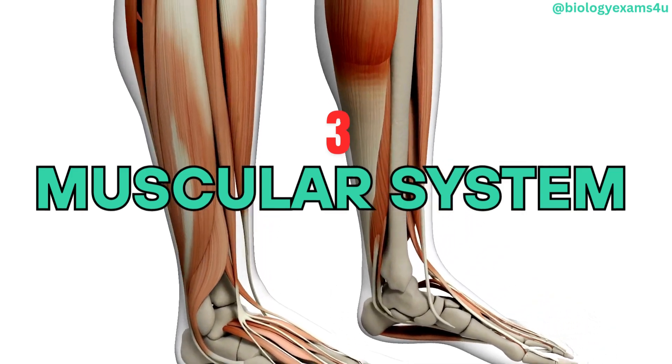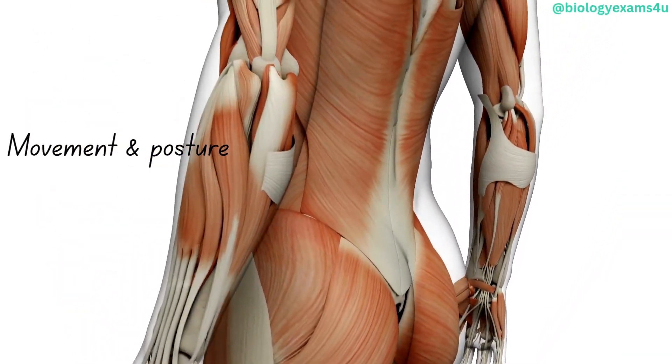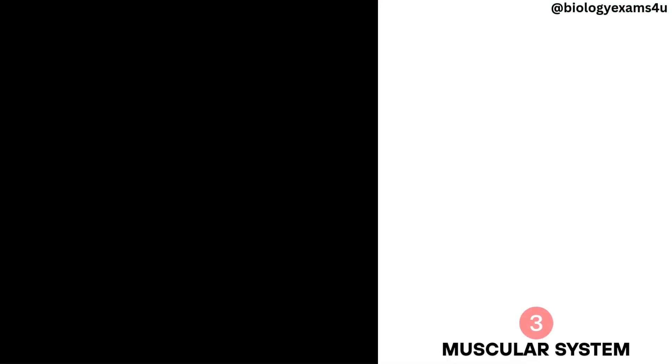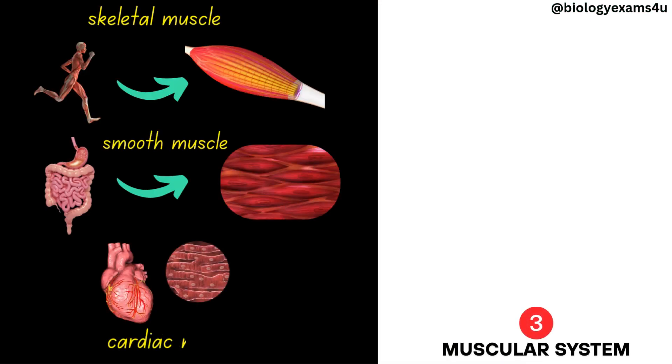Muscular system. The muscular system enables movement, maintains posture, and generates heat. It consists of skeletal muscles, smooth muscles, and cardiac muscle.